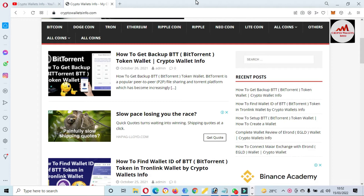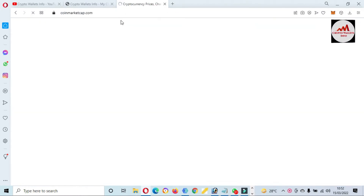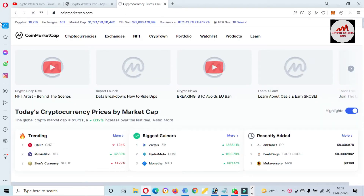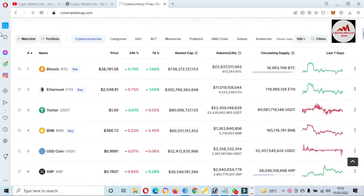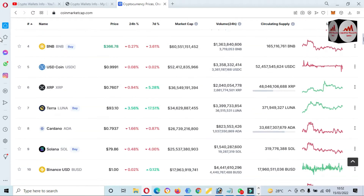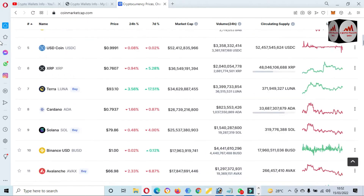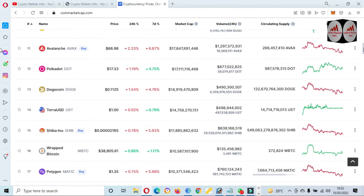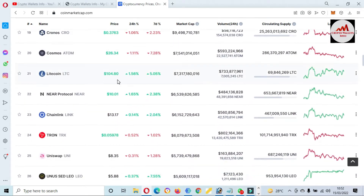First of all, I am going to open CoinMarketCap and we will check the rank of the Chiliz token. This token is developed on the Ethereum mainnet. You can see here Bitcoin price is around $38,000 to $39,000. Now if we go to check the rank of Chiliz, you can see it is at number 24 — wait, sorry, that is TRX.